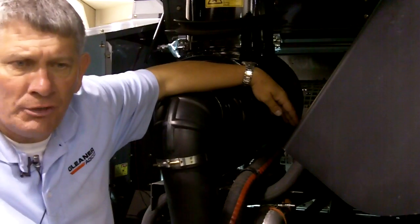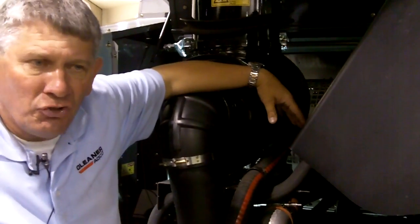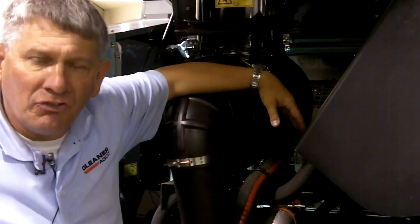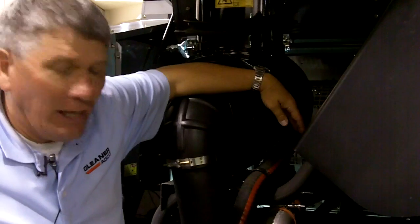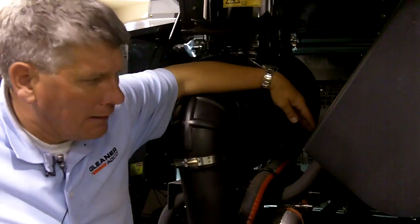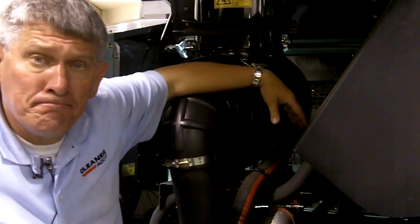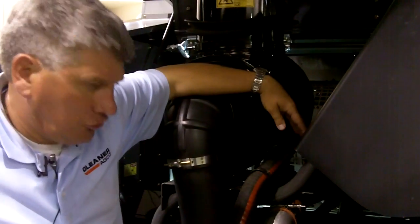It's 8.4 liters, and one of the advantages the farmer gains out of this — besides the fact that this now meets the new emission standards and is the first combine platform in the world being introduced with Tier 4 Interim engines — is that we are able to deliver more horsepower while at the same time achieving reduced fuel consumption for our customer.